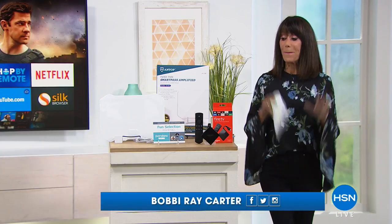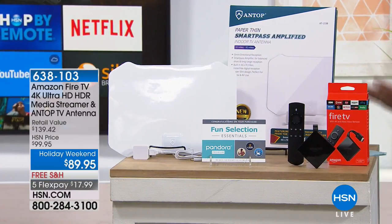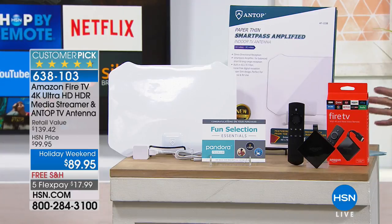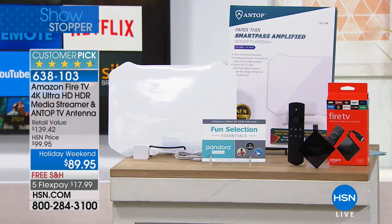Hi everyone, thank you so much for joining me. My name is Bobbi Ray Carter. You have come to the right place. We have an amazing showstopper — this is the very first airing, and we have the lowest price ever on Fire TV. Not only are you getting the Fire TV, but this is a brand new bundle including an antenna. It is a huge customer pick: 4.7 stars, 105 reviews, 84 perfect five-star. Exclusive bundle with an antenna valued at $30. You have the most portable streaming box ever.